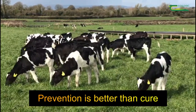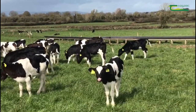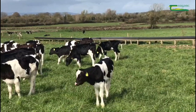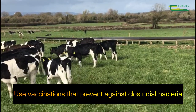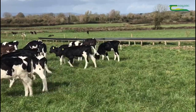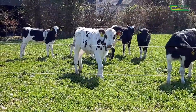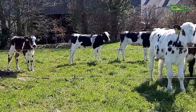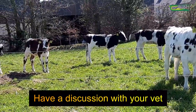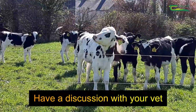Prevention is better than cure in this case, and there are numerous vaccinations that protect against clostridial bacteria on the market. Some will protect solely against the one that causes blackleg, others will protect against numerous strains of the bacteria. The best way to decide what's best for your farm is to discuss with your vet, and they will usually take into account the history of your farm.